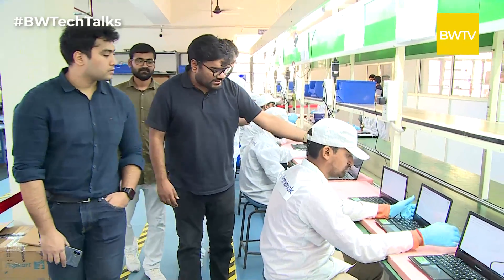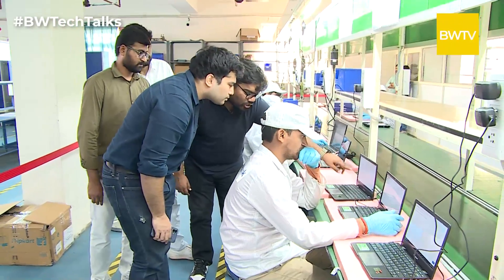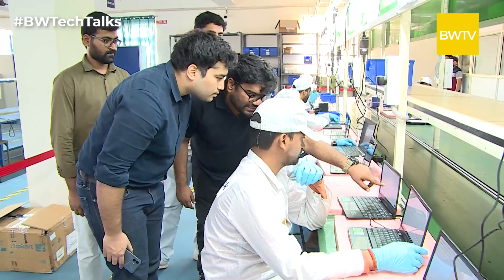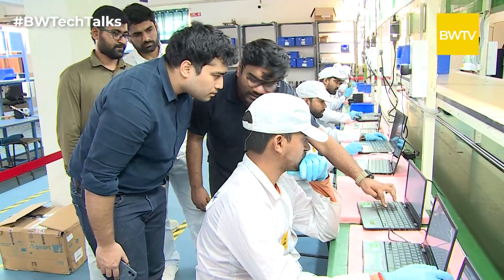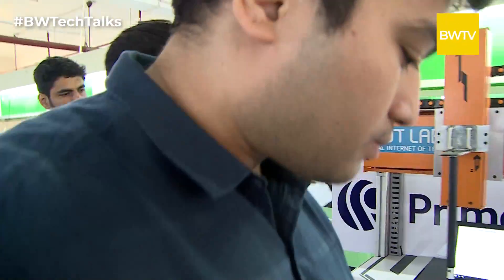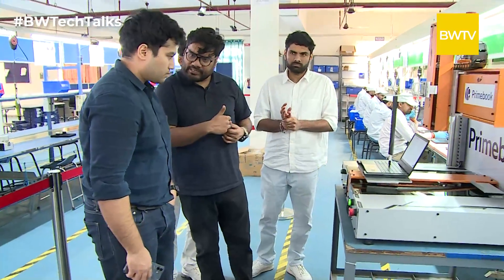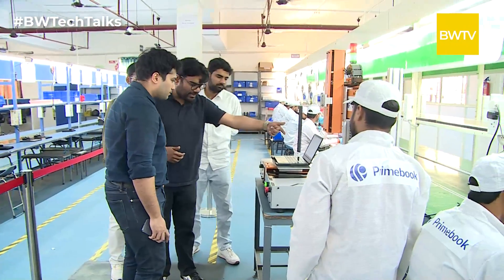Once the OS gets installed, the QC process starts. For example, here you can see you have to type all the keyboard buttons to pass any QC. Whatever turns green is passed and whatever doesn't get green is failed. This QC of the keyboard happens on an automated machine which Riot Labs has built for us. All the buttons turn green once pressed by the machine, ensuring constant force rather than manual intervention.